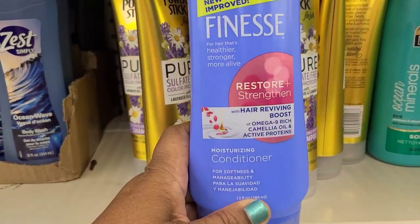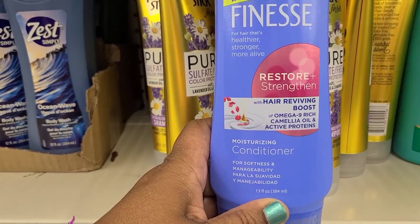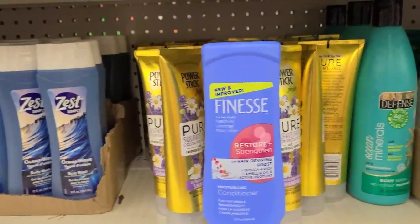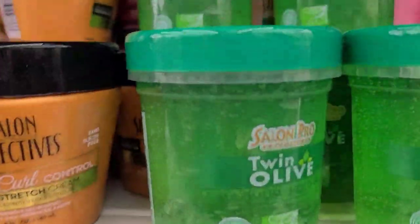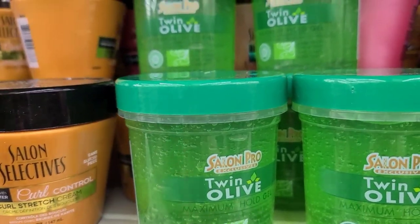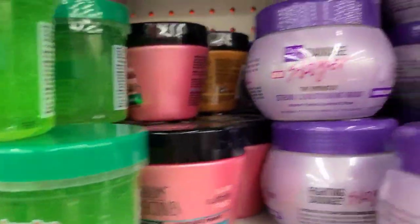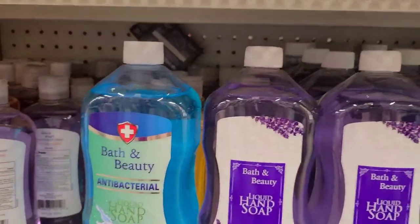This new and improved Finesse for hair — healthier, stronger, more alive air reviving boost, Omega-9 rich camellia oil, active proteins moisturizer and conditioner. I found just this one on the Walmart website for $8.52 — it's new. They also have twin olive hair gel, Salon Selectives, and Dark and Lovely as well.